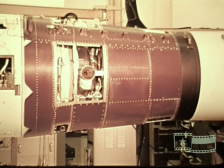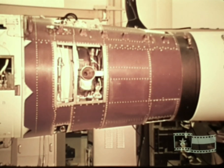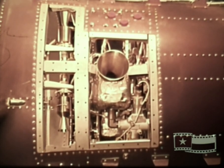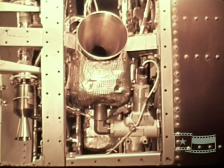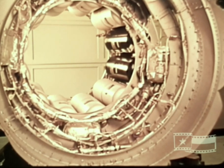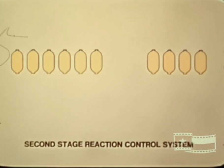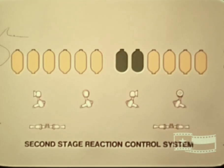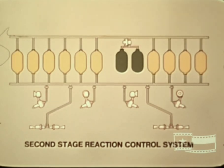The upper B section is an aluminum and phenolic glass structure which attaches to the second stage motor and encloses the motor nozzle. Contained in this section are four 44-pound thrust reaction motors for roll control and four 500-pound thrust reaction motors for pitch-yaw control, plus the hydrogen peroxide system to supply these motors. This reaction control system consists principally of ten hydrogen peroxide tanks, two nitrogen tanks, the eight reaction motors with control valve assemblies, plus pressure regulators, valves, and fittings to complete the system.